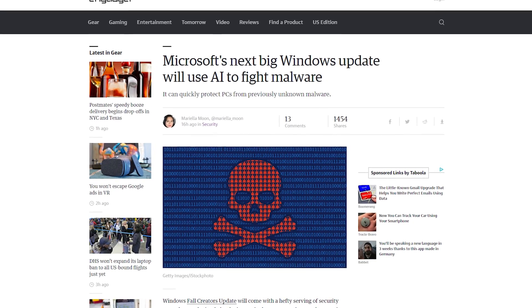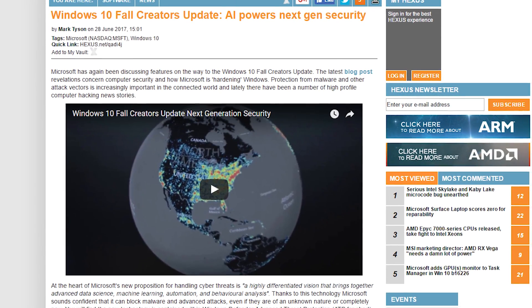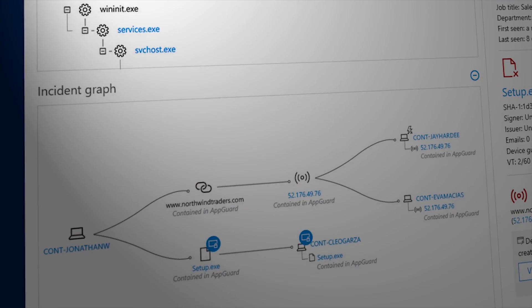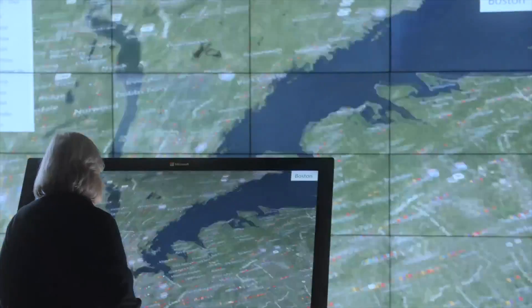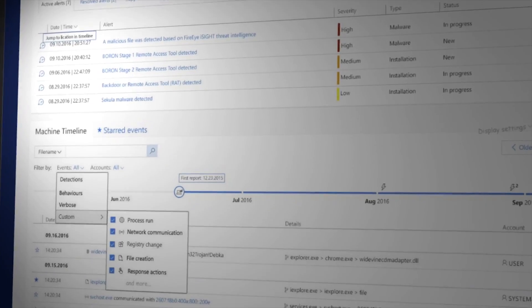The Windows Fall Creators Update is expected to have a number of security upgrades, one of which includes fighting malware with the help of AI. Windows Defender Advanced Threat Protection will use data from Redmond's cloud-based services to create an AI antivirus, making it much better at preventing cyberattacks. One of the AI's features will be the ability to instantly identify unknown malware, quarantine it, and create a signature for its identity, thereby protecting other computers. 96% of cyberattacks use new malware, so hopefully this helps. This update will come to enterprise computers initially, but Microsoft plans to roll it out to consumer PCs eventually.